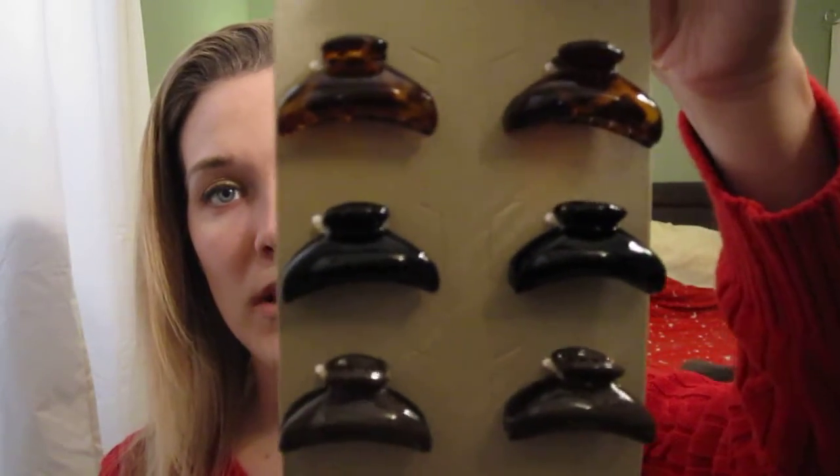I got some baby clips from Ulta. They were pretty much out of everything — I wanted a makeup bag, they didn't have any; I wanted large clips, they didn't have any. So I was highly disappointed in how much out of stock they were.